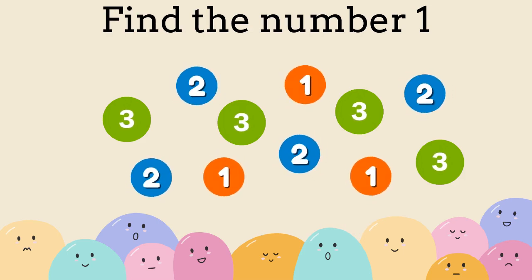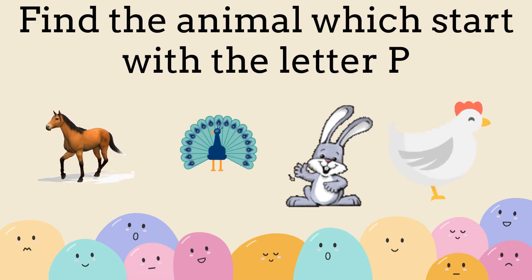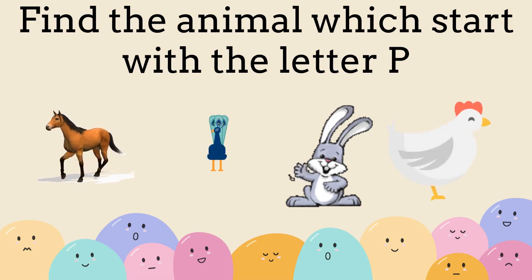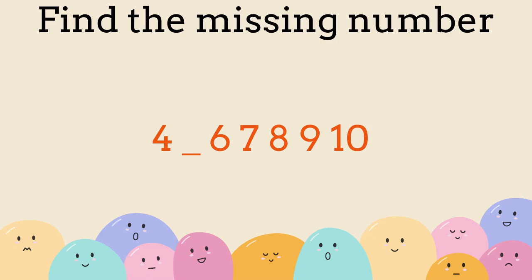Find the number one. Find the missing number. Five.